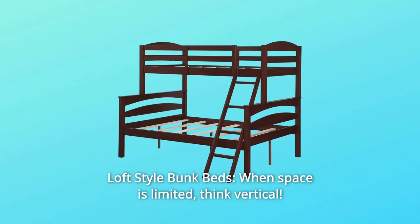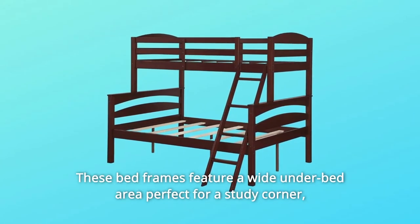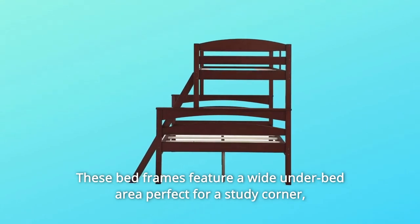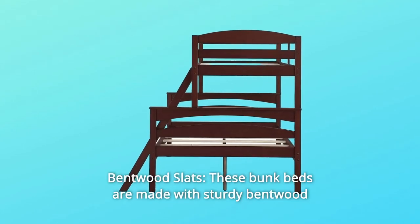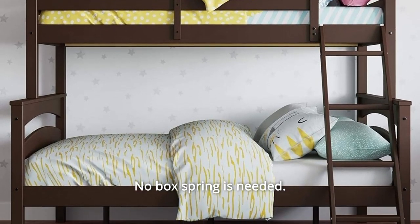Number 3: Loft Style Bunk Beds — when space is limited, think vertical. These bed frames feature a wide under-bed area perfect for a study corner, reading nook, or small playground. Number 4: Bentwood Slats — these bunk beds are made with sturdy bentwood slats to provide mattress support. No box spring is needed.